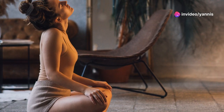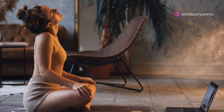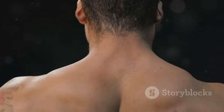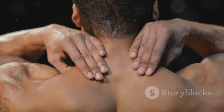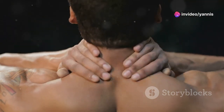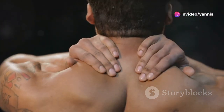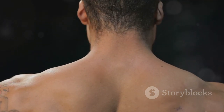As you repeat the stretch, focus on your breathing — inhale deeply through your nose and exhale through your mouth. This will help you stay relaxed and enhance the effectiveness of the stretch. You might also notice that each time you repeat it, you can go a little further, indicating that your muscles are loosening up.